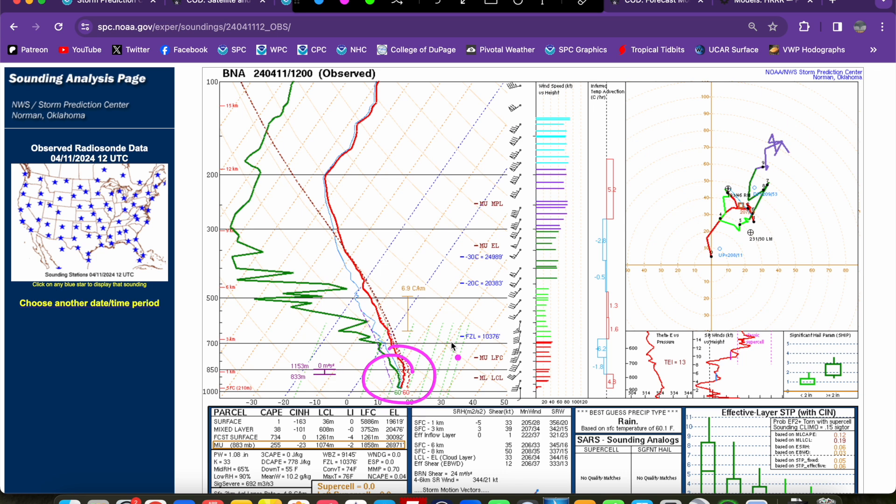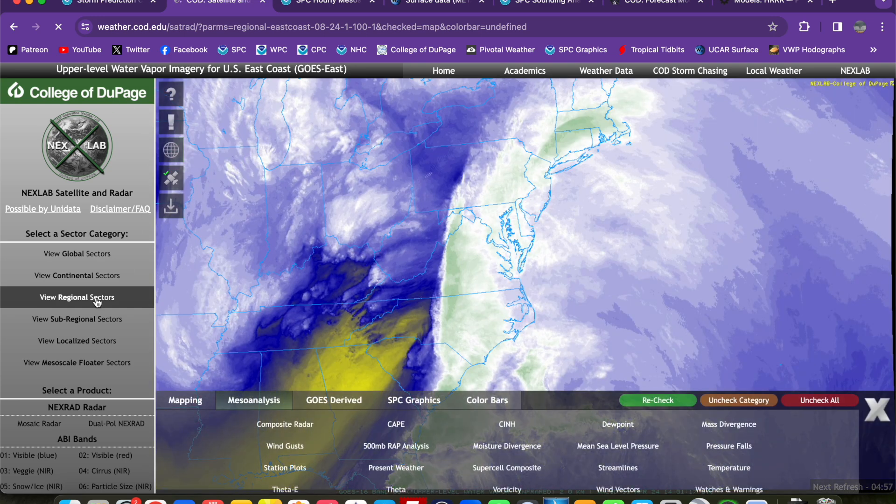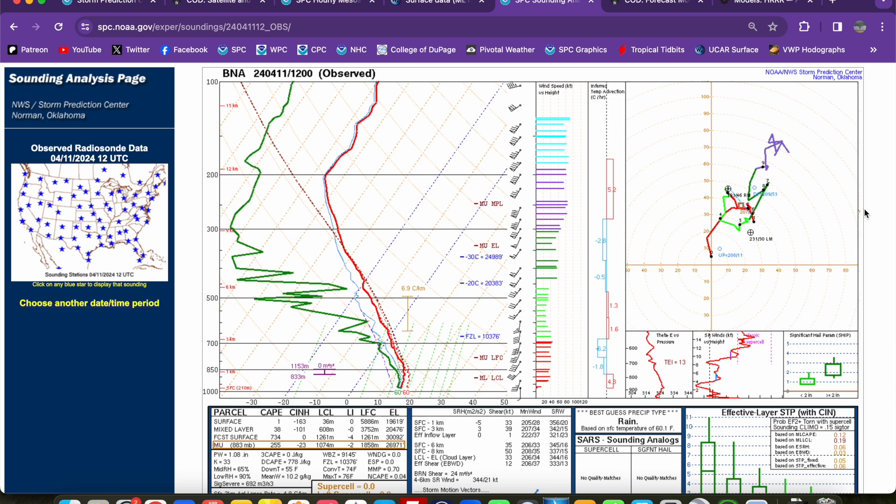Let me show you the upper-level water vapor imagery here, zooming back out to the continental sector. Here is our upper-level water vapor — our moisture in the upper levels of the atmosphere. You can see this little batch of yellow coming in behind this low-pressure system — that is some drier air working its way in. This is expected to become more widespread across the Ohio Valley region going into the afternoon. That may also help destabilize things — help steepen lapse rates aloft so we can get a little bit of destabilization despite somewhat limited breaks in the clouds for surface heating. So that should allow us to get some destabilization in for a severe threat today. The degree of that destabilization is what this setup hinges on.